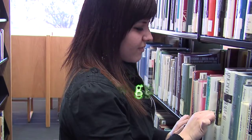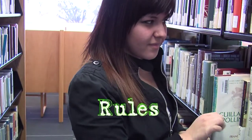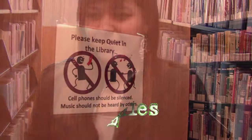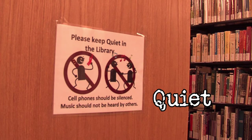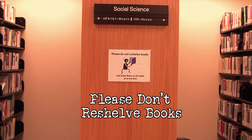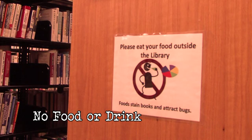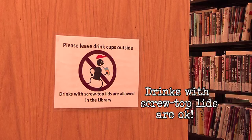You'll notice that all over the library, there are rules and instructions posted. Remember to be quiet in the library — this is the most well-known mode of conduct, and Mountain View College is no different. Please don't try to reshelve books; leave them on the tables, in your study areas, or place them in the special bins, and we will be happy to reshelve for you. No food or drink please, although we will allow drinks in containers with screw-top lids.